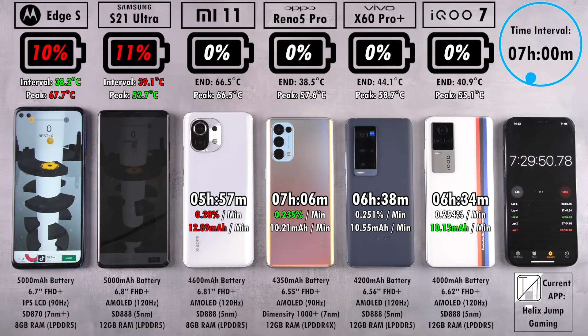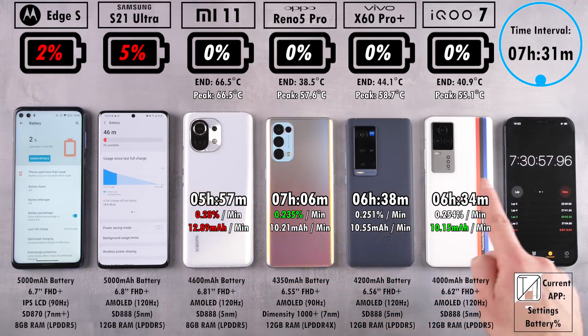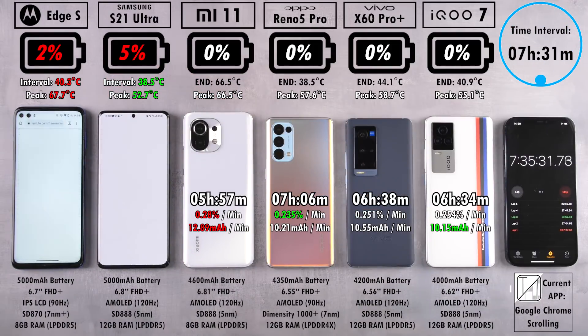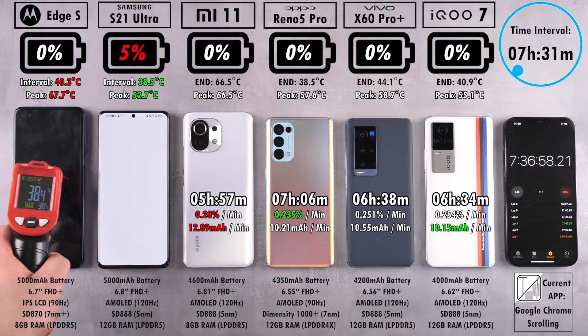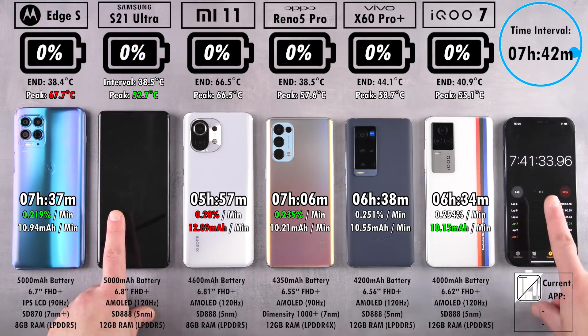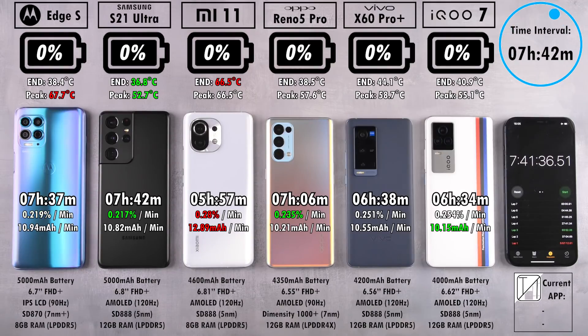At two percent left on the Edge S and five percent on the S21 Ultra after seven and a half hours, this is pretty good battery life — they are both rocking really high refresh rate panels. The Edge S says goodbye at seven hours and 37 minutes — great battery life, though with a much larger battery than the Oppo it didn't quite match that mAh per minute reading. The S21 Ultra finishes not far behind at seven hours and 42 minutes — just five minutes longer than the Edge S despite having the same capacity but a larger, more efficient AMOLED screen versus the Edge S's IPS LCD.